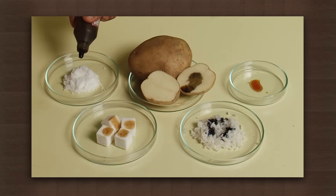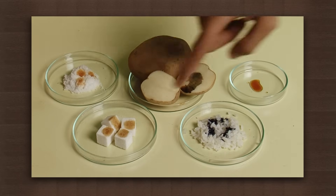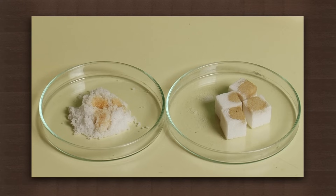The color does not change. Salt too does not change its color. This proves that sugar and salt do not contain starch.